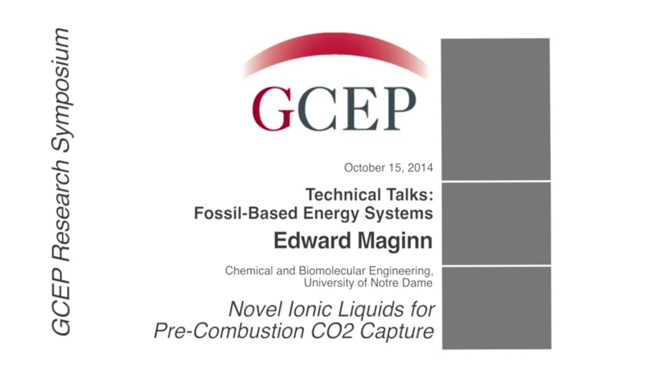Our next session is fossil-based energy systems. We're a little bit behind on time, so we're going to go straight into the talks. We've got three really interesting talks, one about ionic liquids, which is really important in terms of making materials that can do very good separations, very efficient separations in terms of CO2.